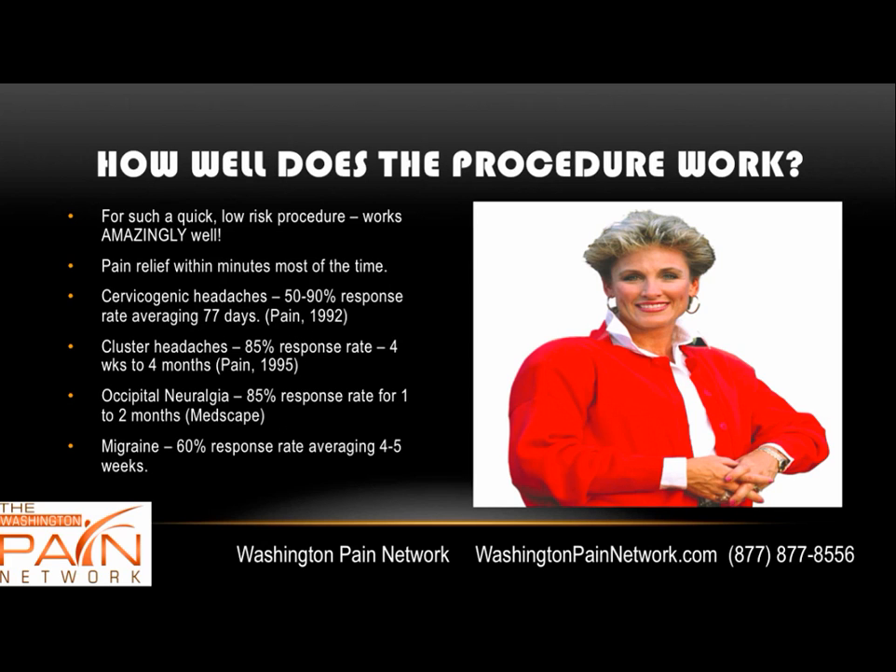How well does the procedure work? For such a quick and low-risk procedure, it works very well. Usually patients get pain relief within minutes. For cervicogenic headaches, there's a 50% to 90% excellent response rate averaging two to three months. Cluster headaches have an 85% response rate lasting four weeks to four months. For occipital neuralgia, an 85% response rate for one to two months. And for migraines, a 60% response rate averaging four to five weeks.